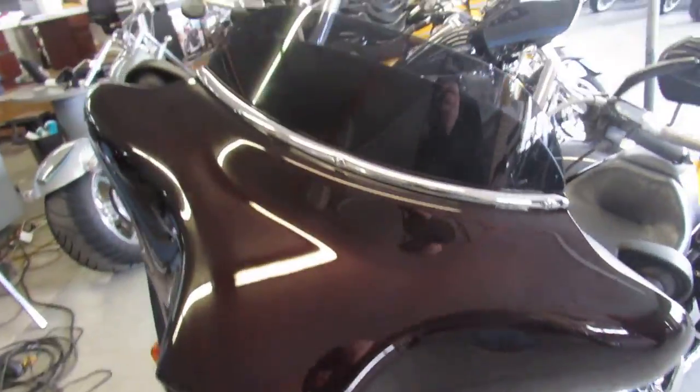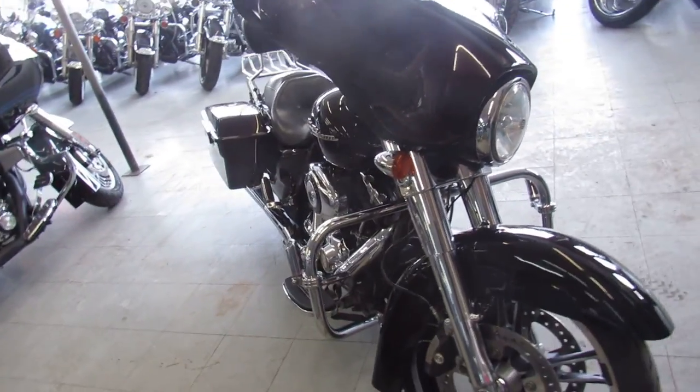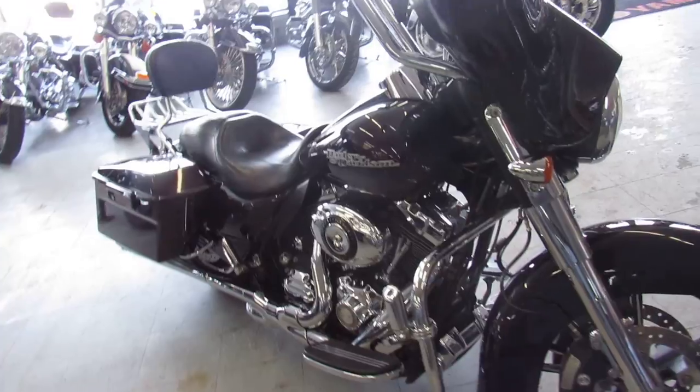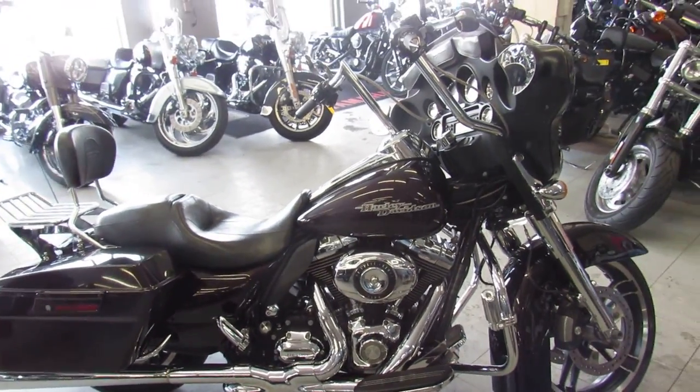We've got guaranteed financing, we can assist with shipping nationwide, out-of-state financing available, leasing programs, layaway programs, and we always accept trade-ins. Give us a call today and you can ride today. It's ApprovalPowerSports.com.